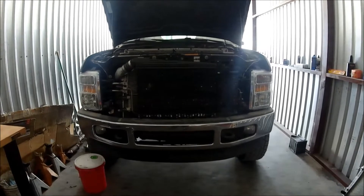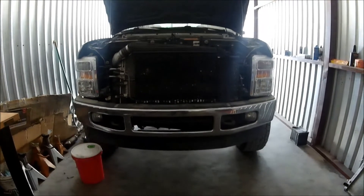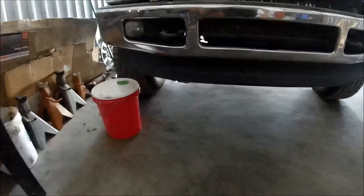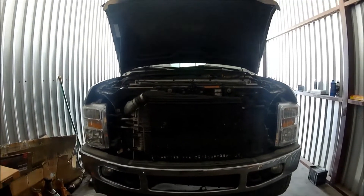We do have one problem though — unfortunately we have an oil leak. If you look on the passenger side right behind the passenger side front tire, you can see there's a little puddle right there. Yeah, it's the dreaded oil leak.